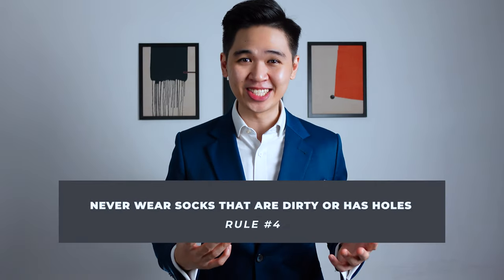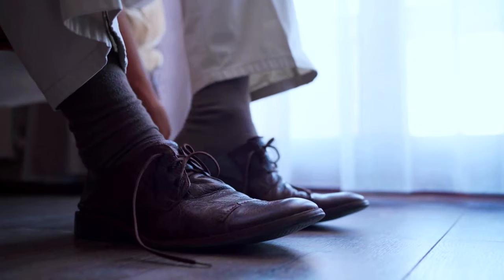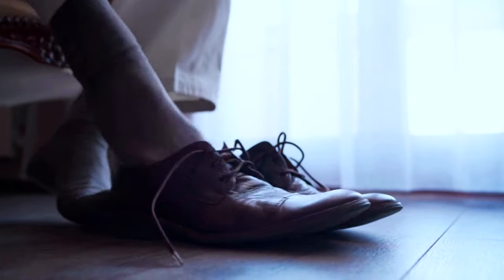And number four: never wear socks that are either dirty or have holes in them. This one's a no-brainer, but I've done this way too many times in uni. So guys, do yourself a favor — go through your wardrobe and dispose of any sock that smells or has holes in them, because you never know when you need to remove your shoes and the last thing you want is to expose your stinky feet as a guest.